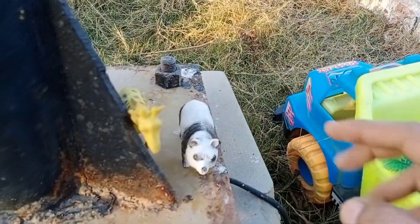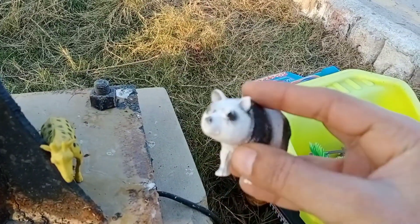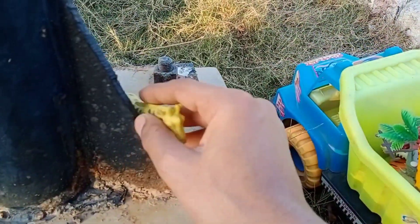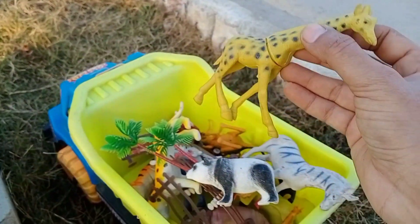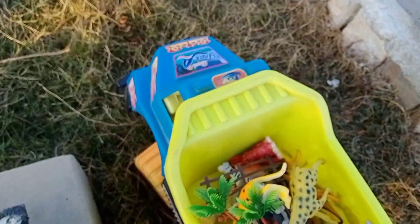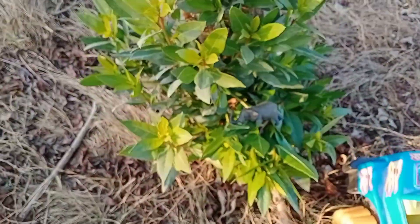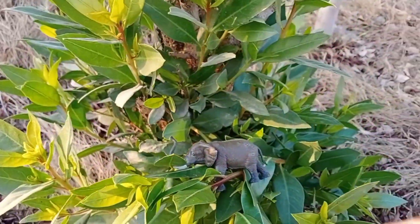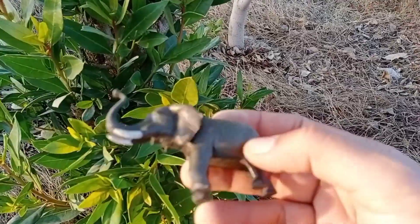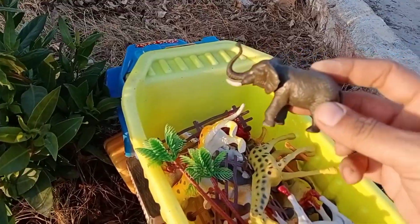Let's go! Wow, this is bear — beautiful, so cute! Put in this. Wow, this is giraffe, put in this. So let's go — we will find more animals. Wow, this is elephant in this tree, nice, very nice, green eyes. Put in this.